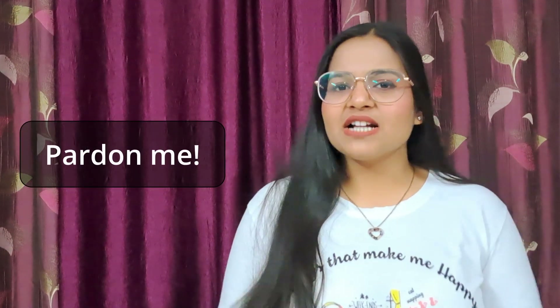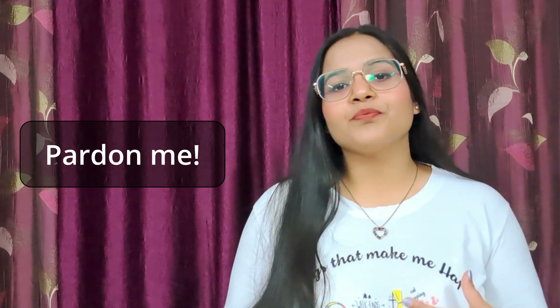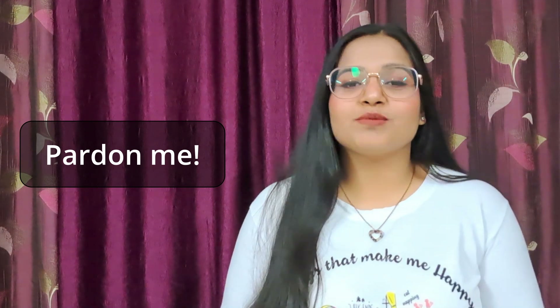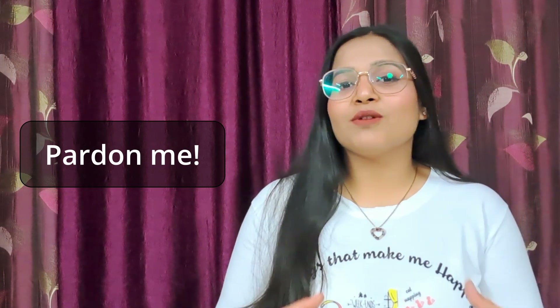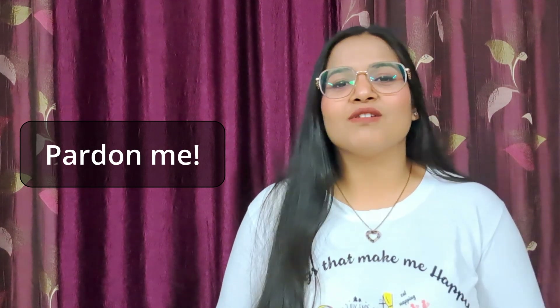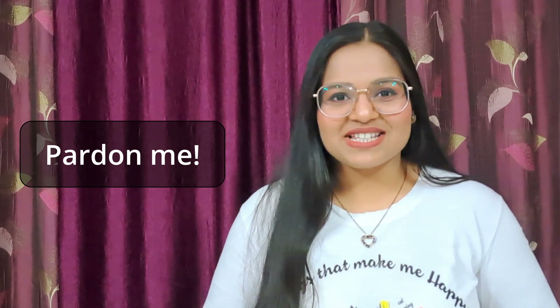Phrase number four is 'pardon me.' Pardon me is a phrase for when you want to say sorry in a very humble manner. You can use it in informal settings — maybe a cafe or marketplace — and you can say this to a stranger. You can use this phrase to show your politeness and humbleness for a small, insignificant mistake. So next time, say pardon me.